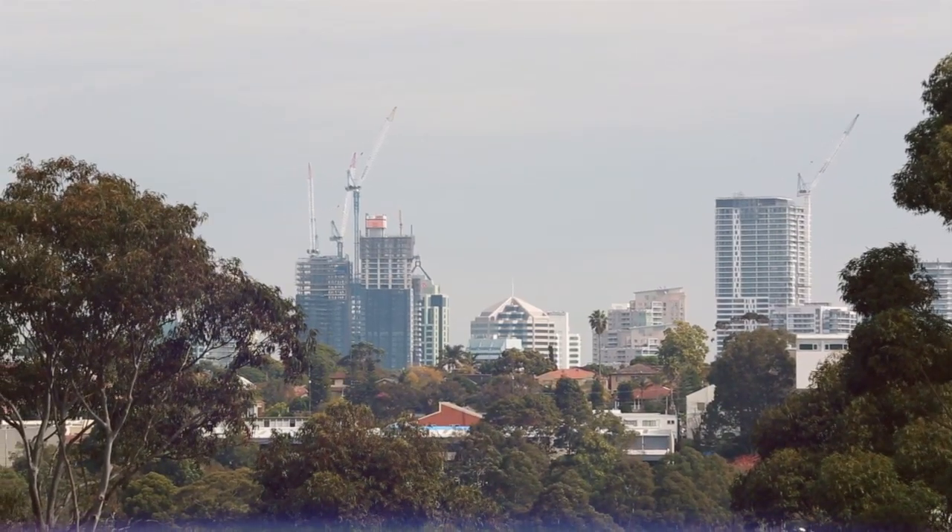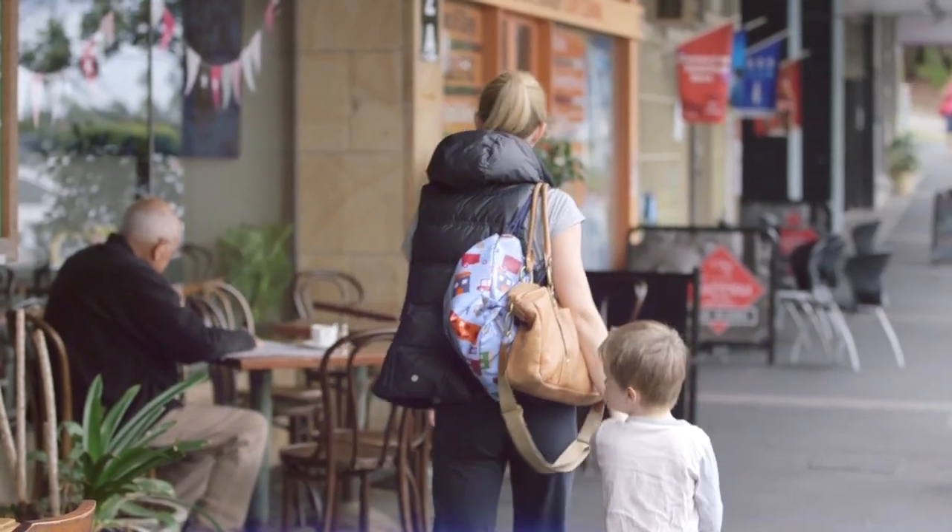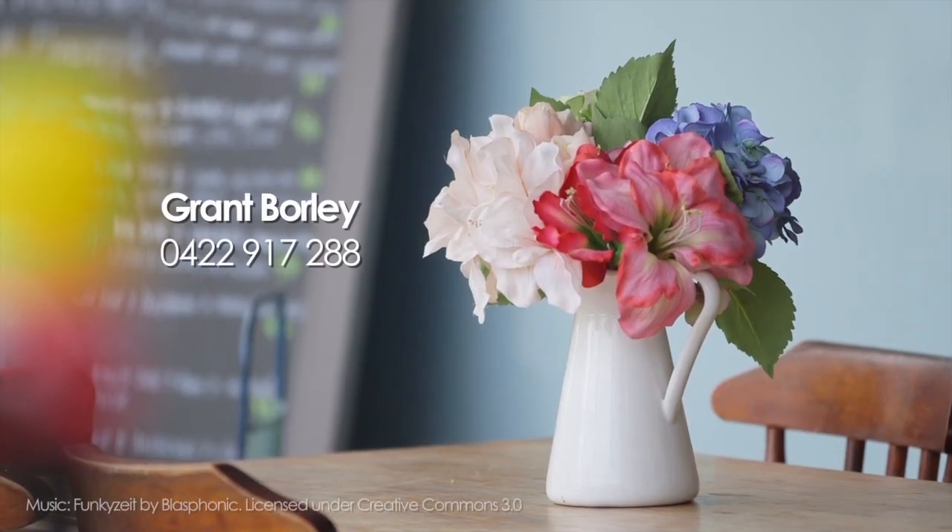You're in good company here, amongst the trees yet close to Castle Cove Oval, shops and primary school. For more information, contact Grant Borley.